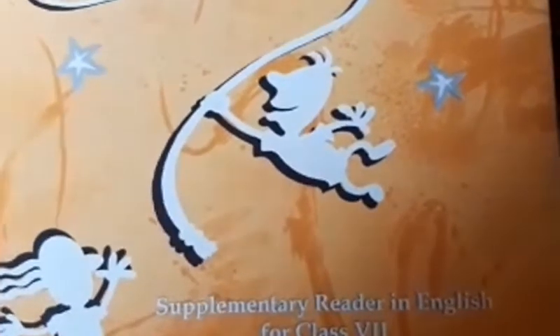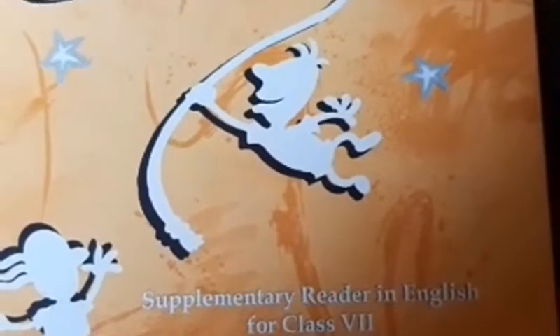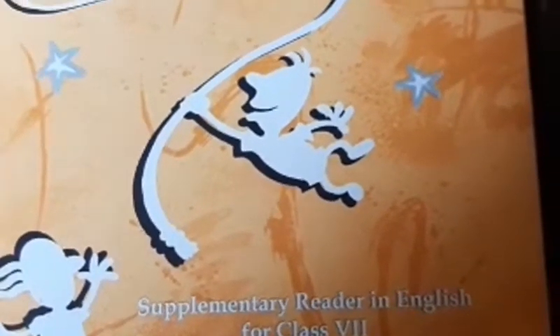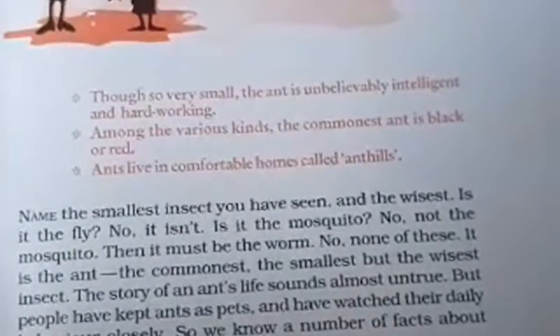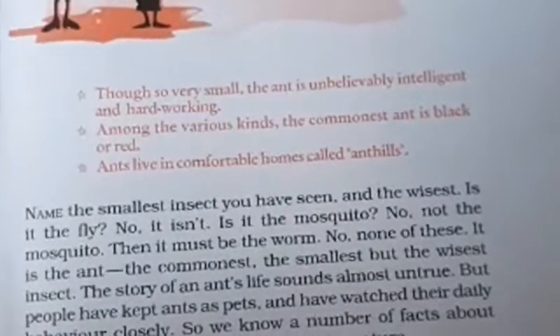Let's read a chapter from An Alien Hand, supplementary reader in English for Class 7. Lesson number 1: The Tiny Teacher.